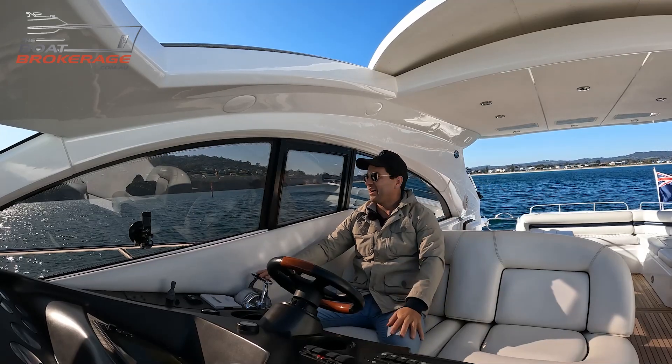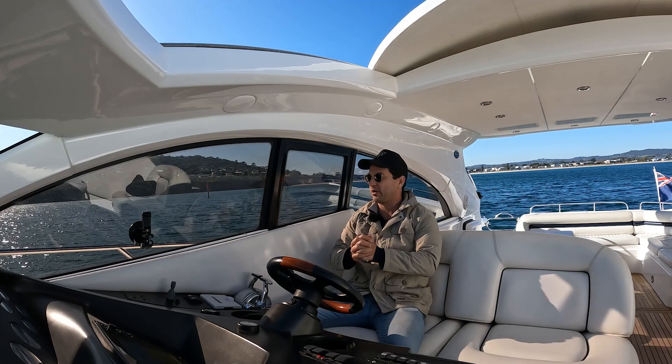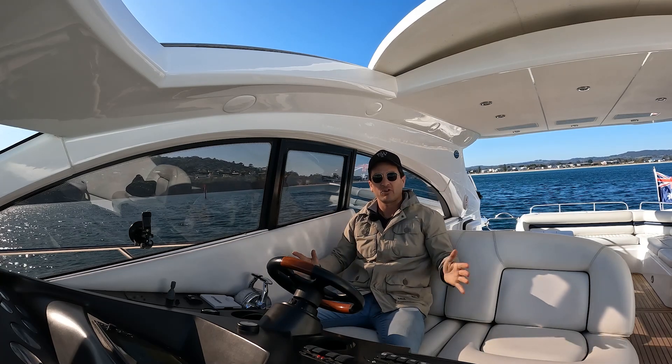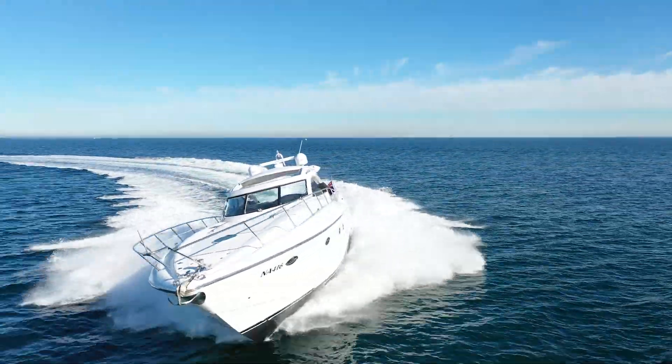G'day guys, welcome to a boat brokerage video. My name's Dan Jones, welcome to the boat brokerage. And today we're doing a test drive on a Sunseeker 61 Predator, 2003 model.